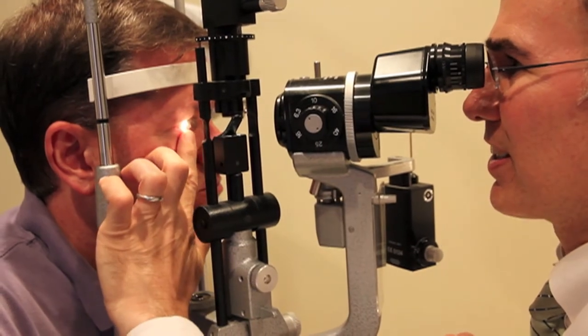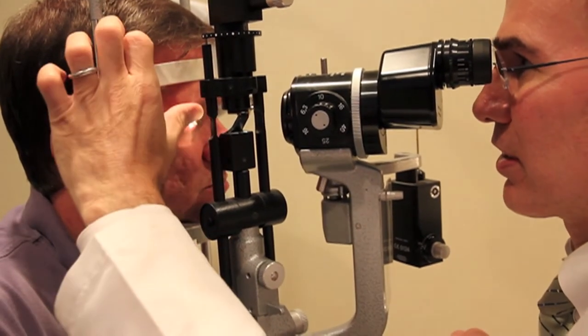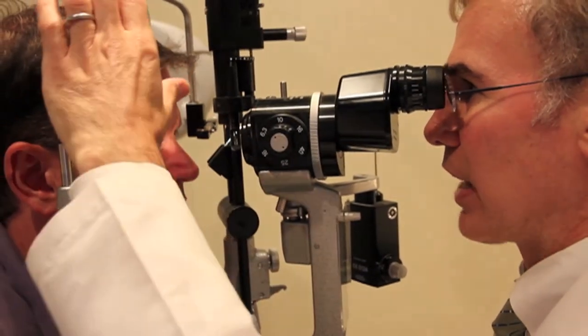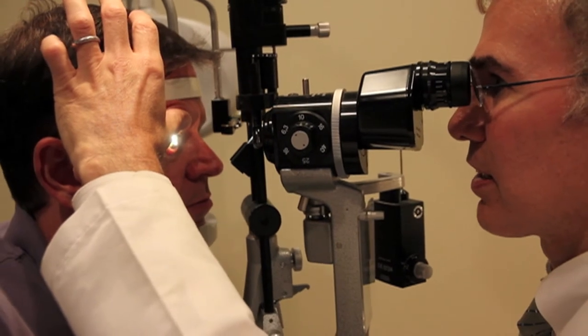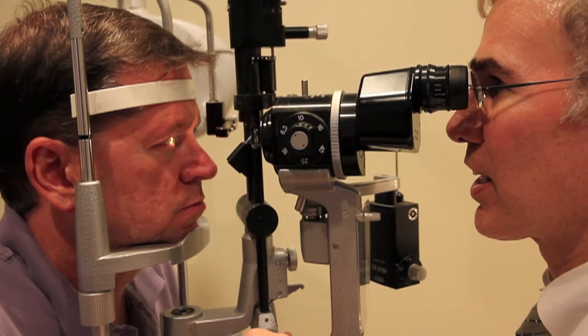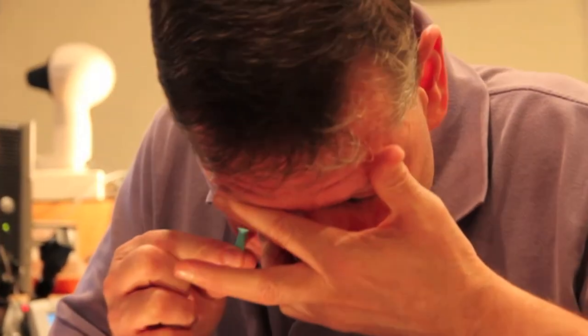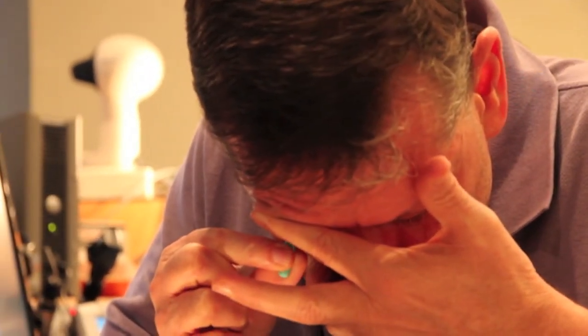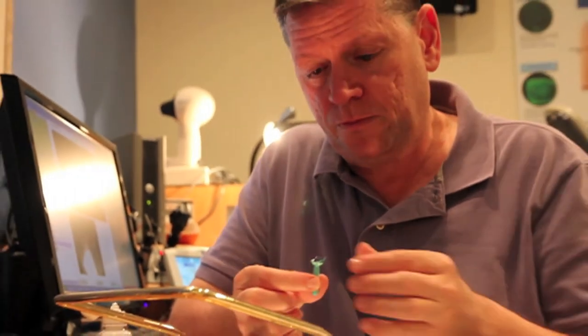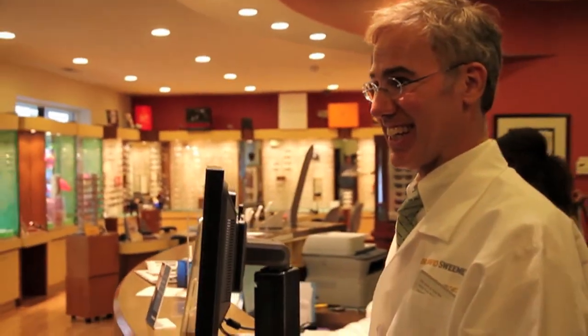I would refer friends and family to this practice because I know that they would get outstanding care and the best of technology. Everything here seems to be at the top of the technological world, and the doctor seems to be very concerned about having the best of everything. The staff is fantastic. I have already referred someone, but that friend already comes here as a patient. So I'm happy to refer others. It's a great place. I recommend anybody come and try this. I'm 120% sold on this company.